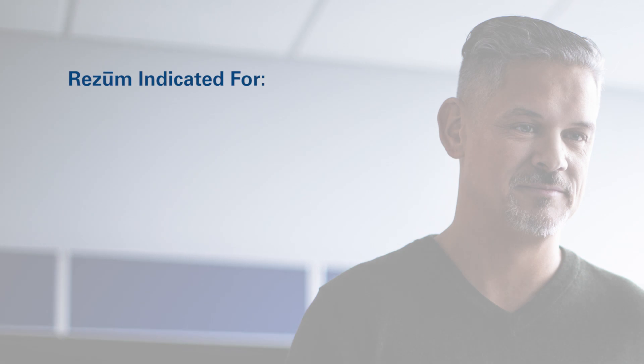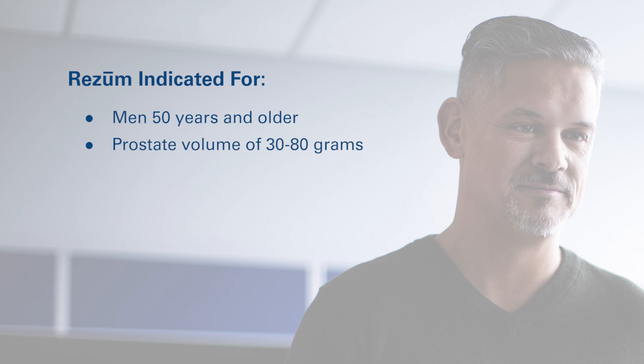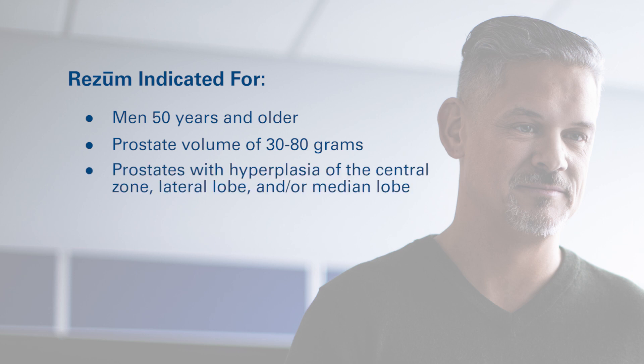Rezum water vapor thermal therapy is indicated for men 50 years and older with a prostate volume of 30 to 80 grams. However, compared with a formal clinical trial, clinicians possess flexibility in patient selection, including patients with an obstructing median lobe and/or enlarged central zone. In general, any patient who is a candidate for a minimally invasive surgical therapy is a candidate for Rezum treatment.